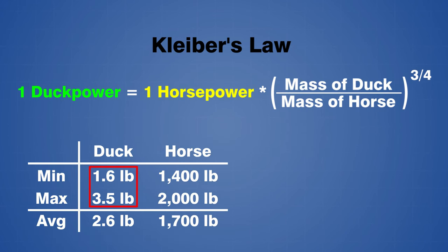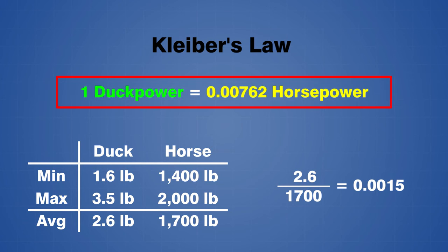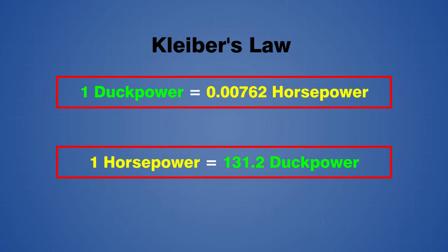Ducks typically have a mass between 1.6 and 3.5 pounds, and draft horses typically have a mass between 1,400 and 2,000 pounds. This gives an average mass ratio of 0.0015. Raising this value to the power of 3/4, we find that 1 duck power is equal to approximately 0.00762 horsepower, or conversely, 1 horsepower is equal to approximately 131.2 duck power.